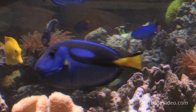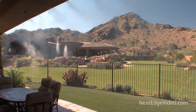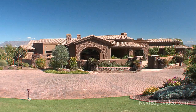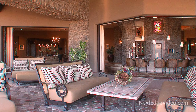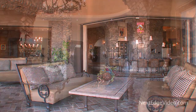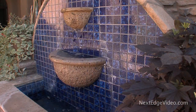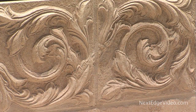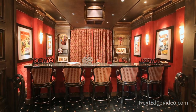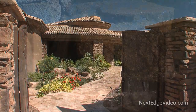Welcome to an absolute showstopper sitting on nearly two acres in the heart of Paradise Valley. Built for the ultimate in Arizona living, this more than 11,000 square foot estate is full of personality, offering a blend of effortless elegance, the finest finishes, and a whole lot of fun.